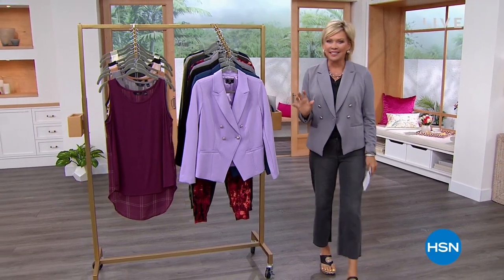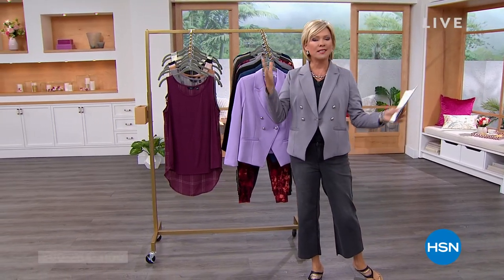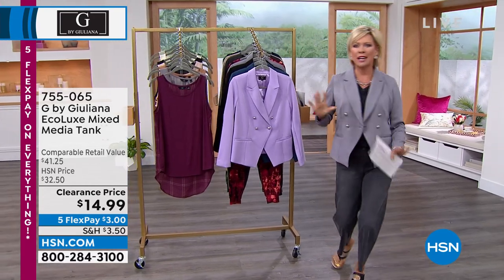Juliana Rancic. This is such a fun collection of clothing, especially this hour — these two hours actually. We have some amazing sale prices, some clearance prices, some brand new things. We've got tops, bottoms, a jumpsuit, a dress, loungewear. We've got a lot to share with you.